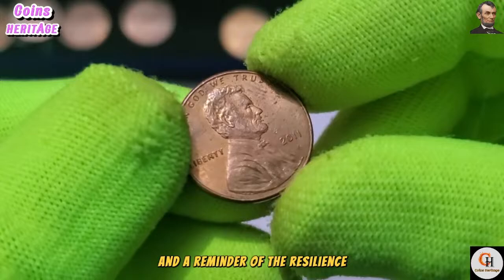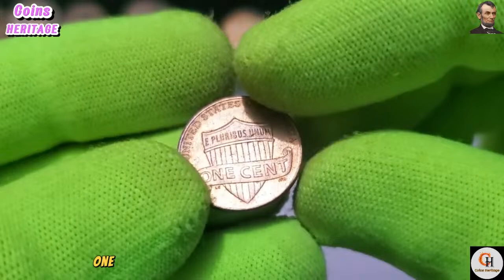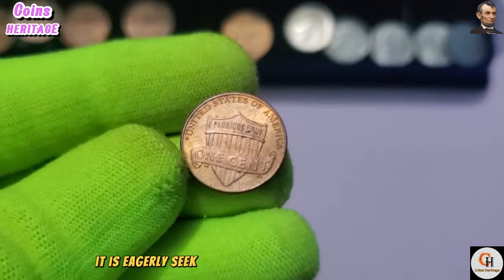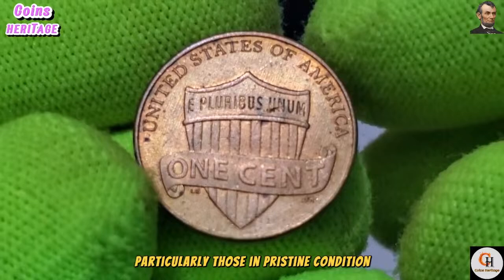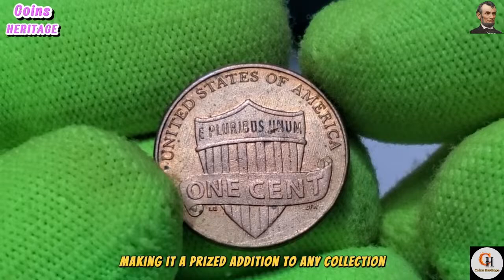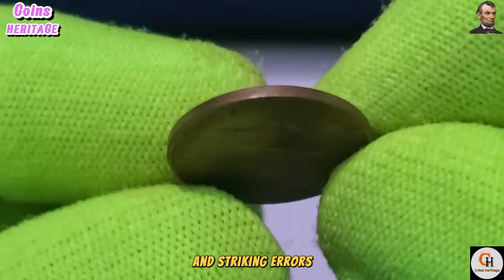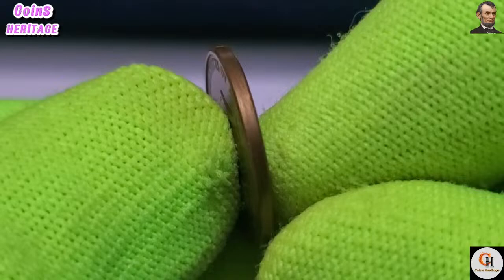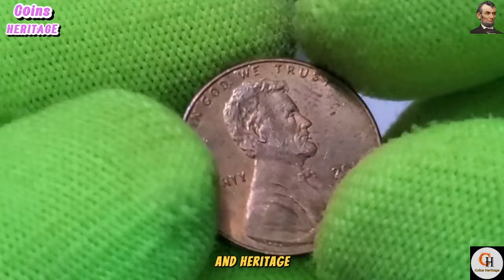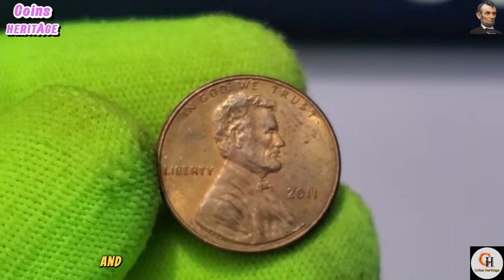While the 2011 USA One Cent coin may have a face value of just one cent, its worth to collectors extends far beyond its monetary value. Numismatists eagerly seek out mint state examples, particularly those in pristine condition. Varieties such as the shield reverse design introduced in 2010 add to the coin's allure. Collectors also pay close attention to mint marks and striking errors, which can significantly affect the coin's value and desirability.